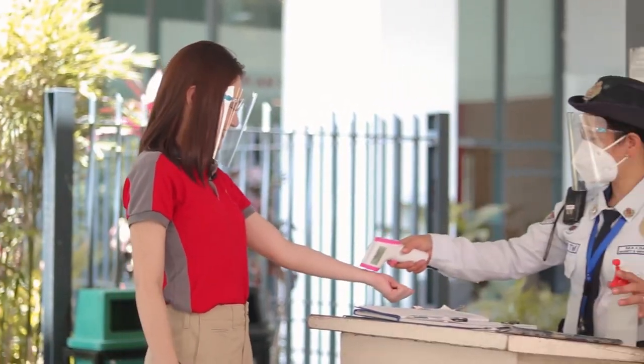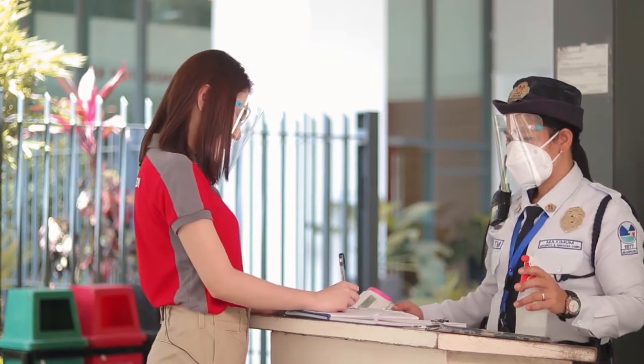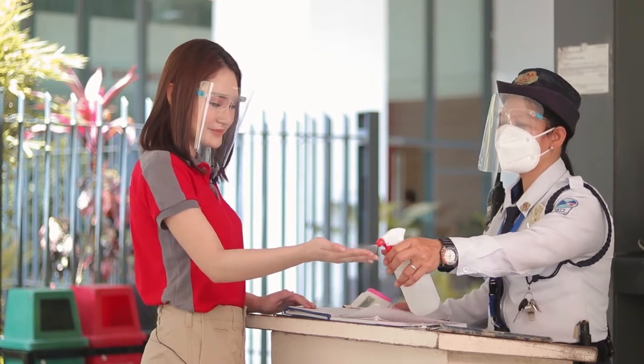Before entering the campus, your temperature will be checked first. And they will be asking you to fill out the health declaration form, or you can just opt to scan your QR code. LPU follows strict health and safety protocols. LPU is also secured with CCTV cameras.